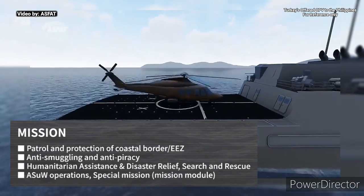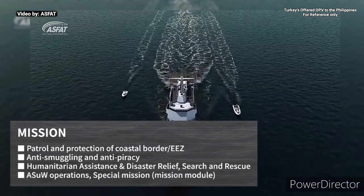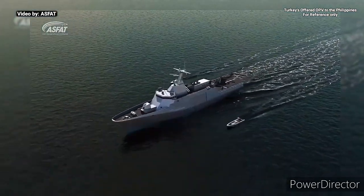The future offshore patrol vessel can be used for coastal and border patrol, anti-smuggling and anti-piracy operations, humanitarian assistance and disaster relief operations, search and rescue operations, and anti-submarine warfare operations.